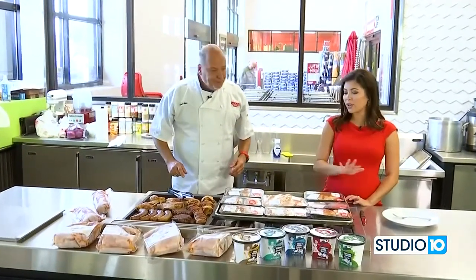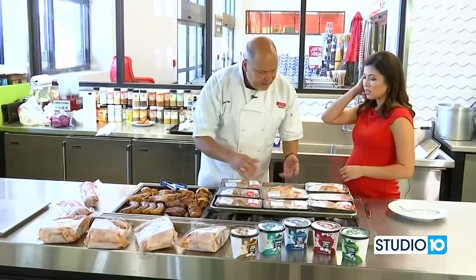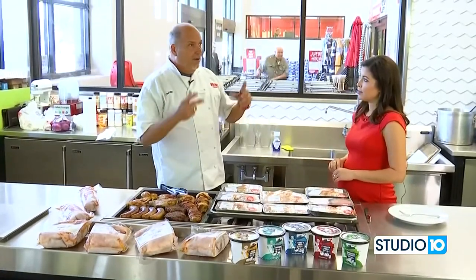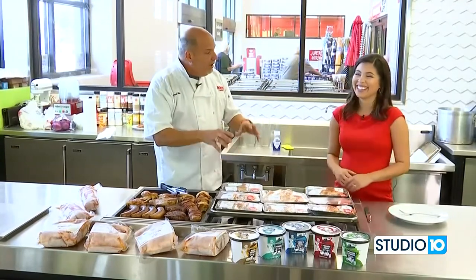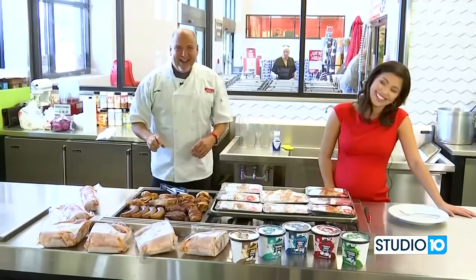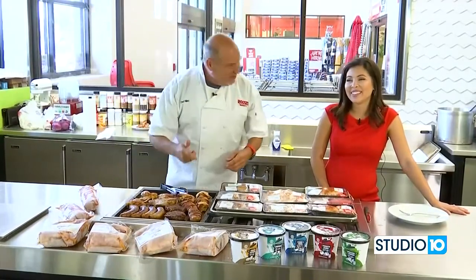I was just telling Chef Nino how affordable all of this stuff is. It really is. If you're going to save money, save money on clothes or shoes — don't save money on the food. When we come back, we're going to sample some of these and talk about it, and you're going to love it.